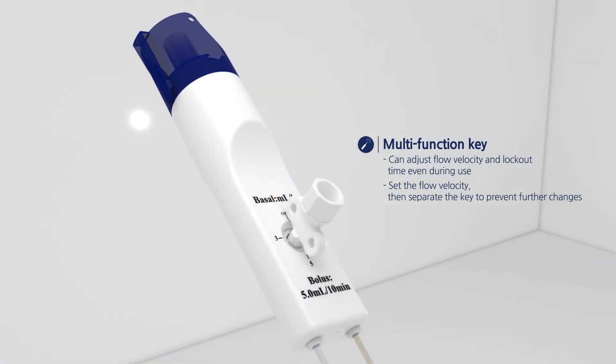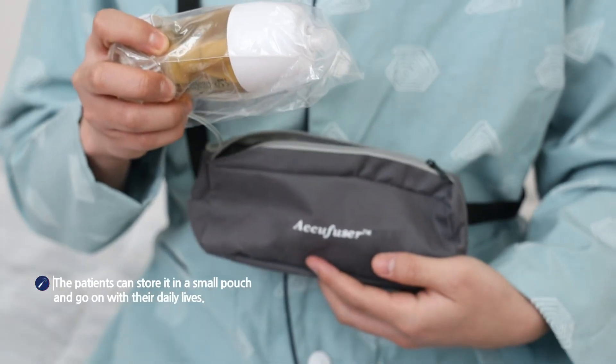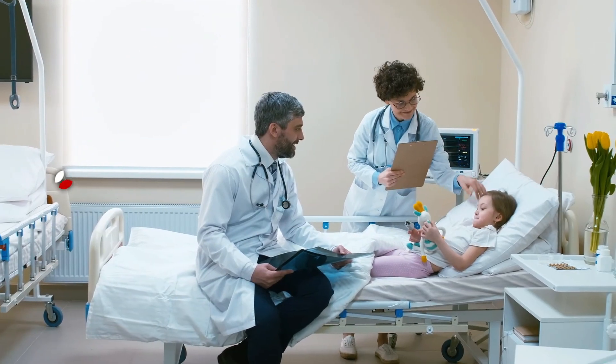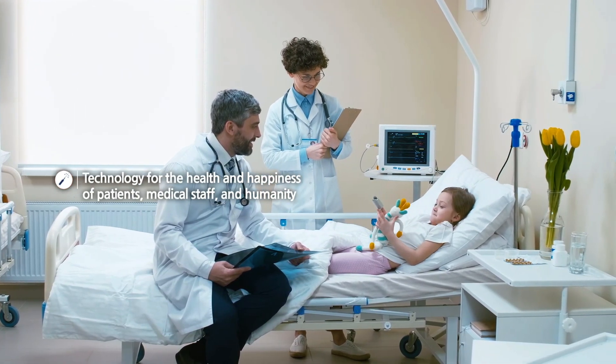You can adjust flow velocity even during use, and it also makes it possible for the patient to go on with their daily lives. We develop technology for the health and happiness of patients, medical staff, and humanity.